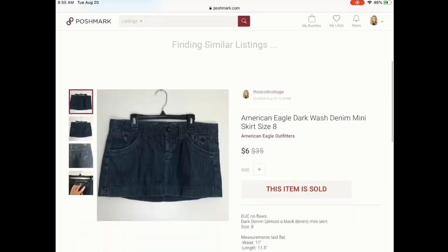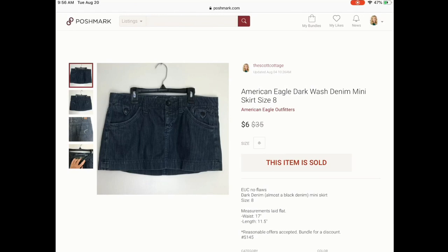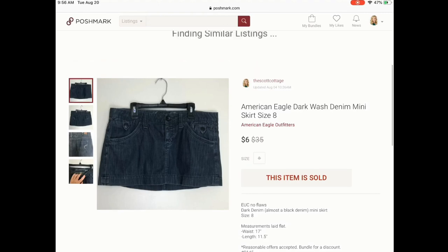Next is an American Eagle skirt. Obviously I didn't make a lot of money on this — it sold for $6. American Eagle is a brand that resellers go back and forth about. I myself pick it up if it is on trend; the jeans tend to do best for me, but the tops and sweaters do well too. I probably won't pick up the denim skirts anymore, unless maybe they're high-waisted. So it sold for $6 — didn't make a huge profit.